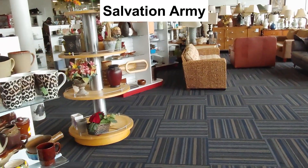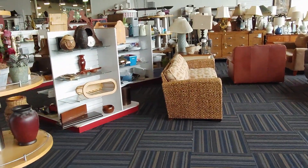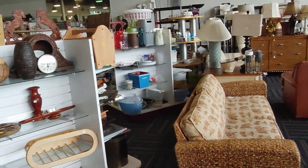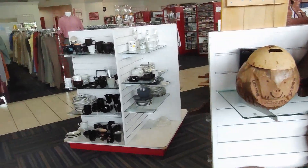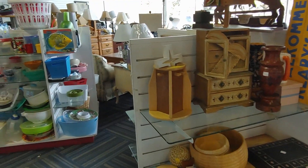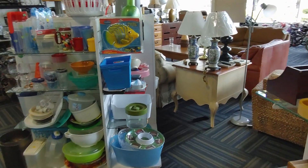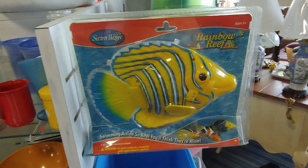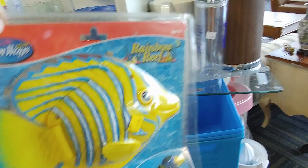Soon as I got to the store, I was pretty impressed. They had obviously reorganized everything. I didn't recognize a lot of their merchandise either, so they must have put out a whole bunch of new stuff. So I was pretty anxious to get started, off I went. I walked around the store until I saw that fish. See it there on the top shelf? You put them in your pool and they swim around and they have a realistic motion — they're pretty cool. This one was $4 and I know I could get $20.